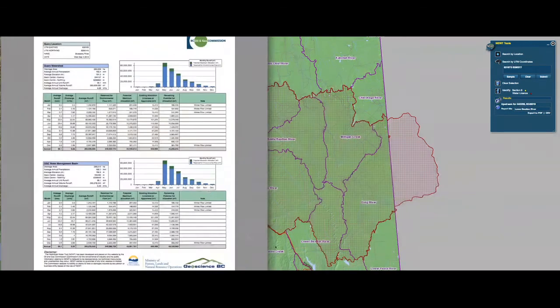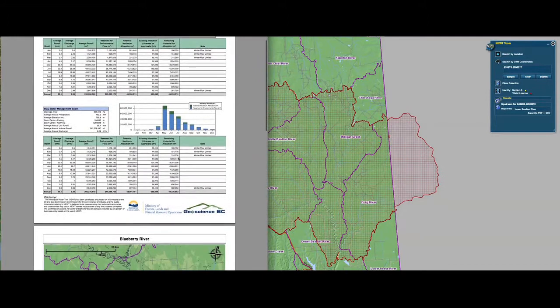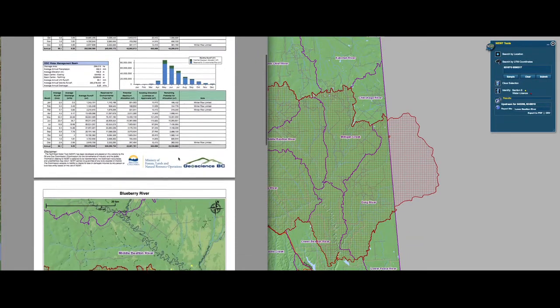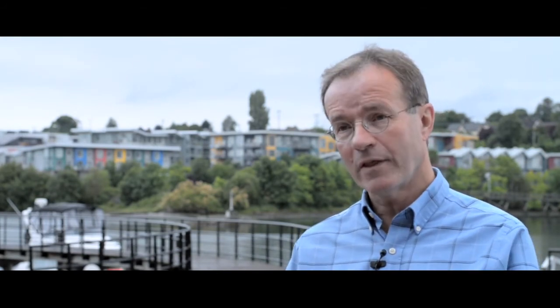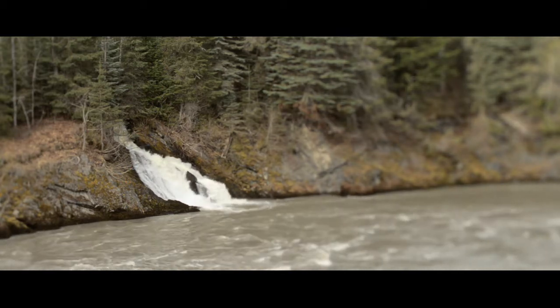Newt is considered to be innovative in large part because it's the only tool of its type anywhere in North America. Water information is public information — it should be transparent — and everything we do is designed to put that water-related information out to the public.